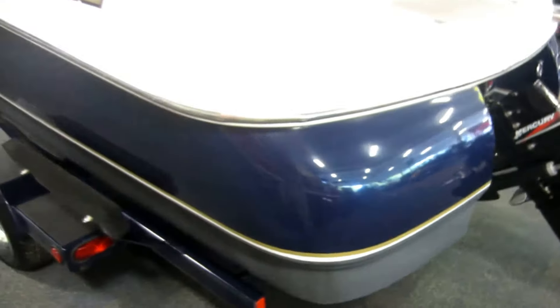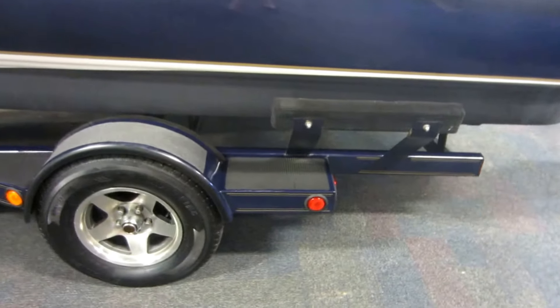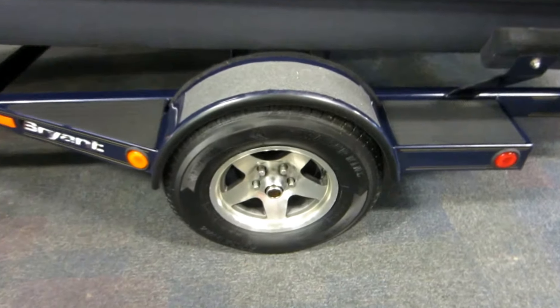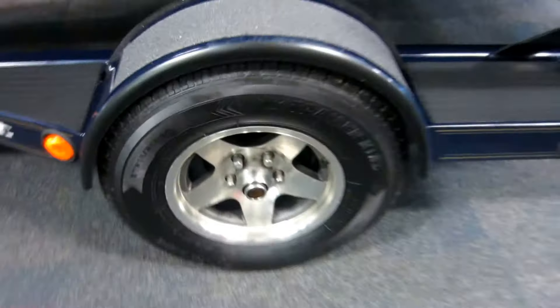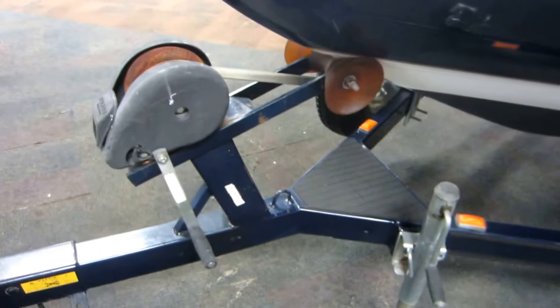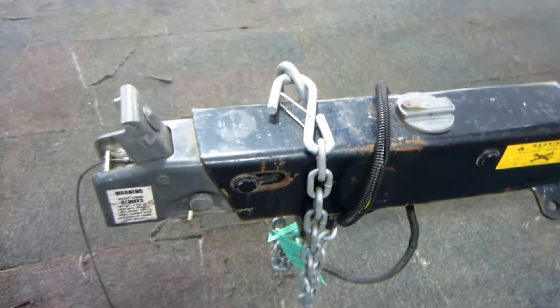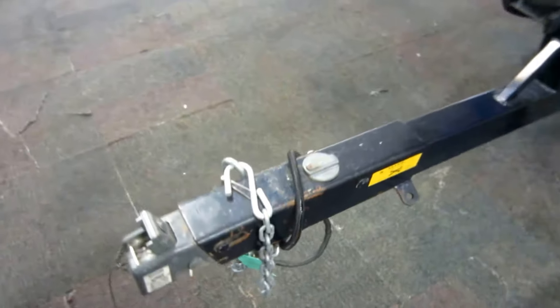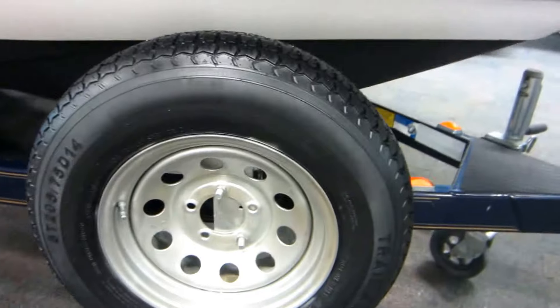Also included with this boat is a Boatmate bunk trailer with side centering bunks, fenders with steps, 14 inch wheels, bearing buddies, swivel jack, surge brakes, and spare tire with mount.